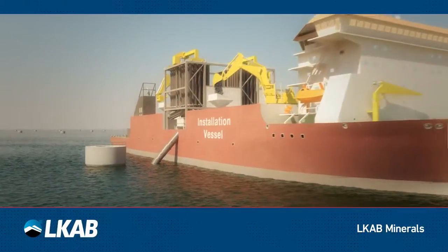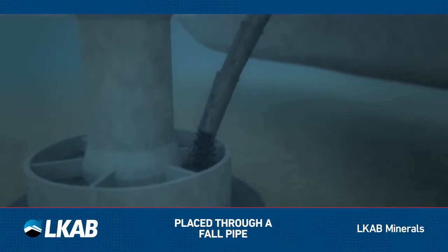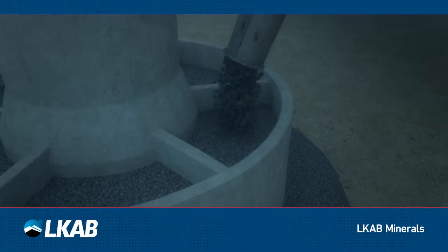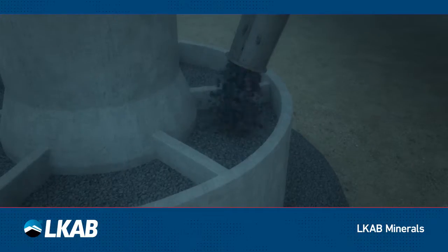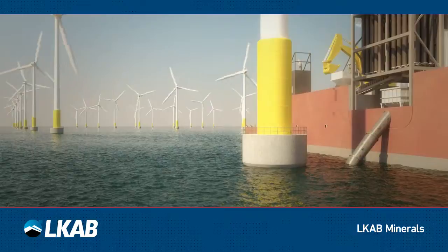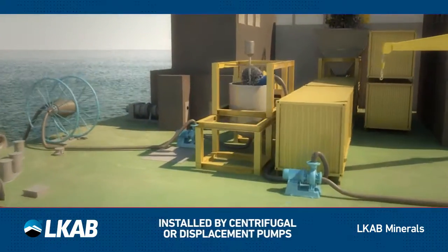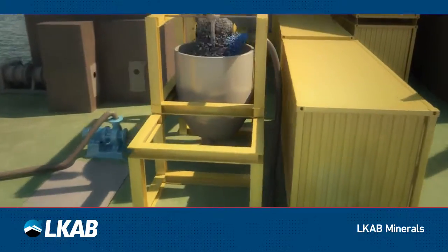When arriving on site, Magnadense can be placed through a downpipe directly to the seabed or a waiting structure. Magnadense can also be installed by centrifugal or displacement pumps. The process is easy and straightforward.